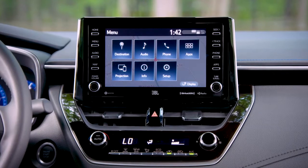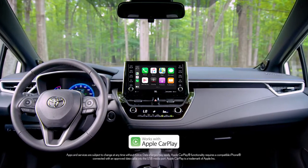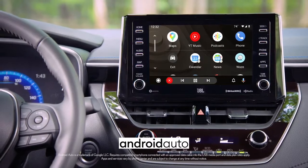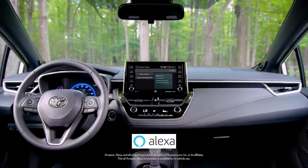The latest model also has an available 8-inch touchscreen with standard Apple CarPlay compatibility for your iPhone, Android Auto for Android-compatible devices, and Amazon Alexa compatibility.